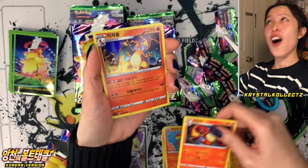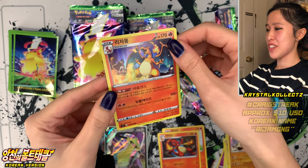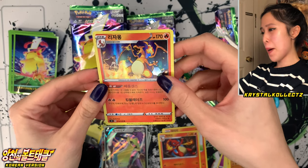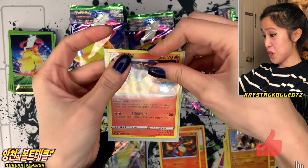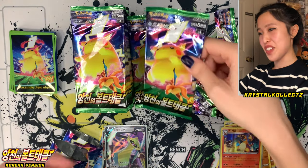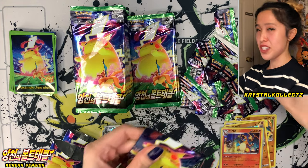Charmander, Charmeleon, and Charizard in the same pack — that's so crazy. And as mentioned, it's going to be holographic in the Korean version. Piety, Rejado, Rejamo — those are the Korean names for this whole evolution line. So smash the like button for Charizard, Rejamo, or Lizardon — so many names for Charizard. Very nice holo to pull.